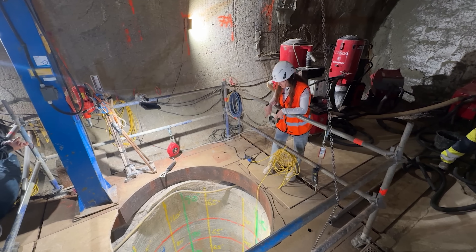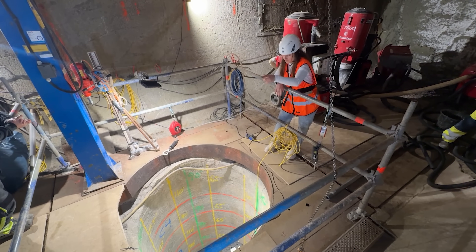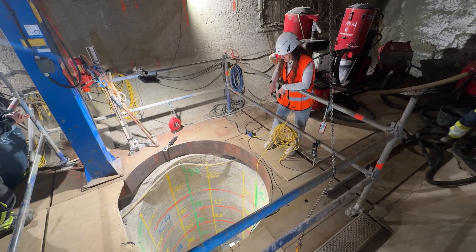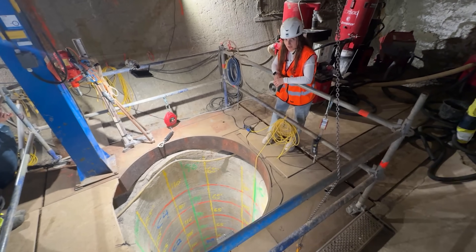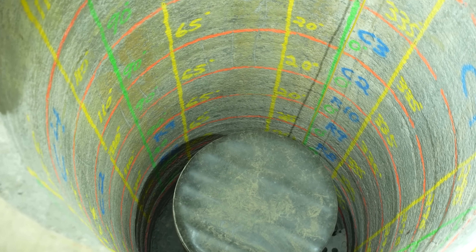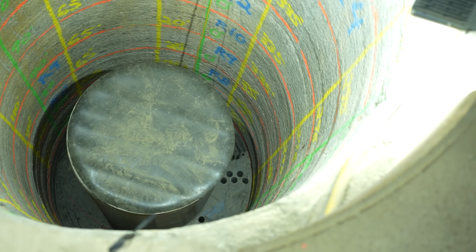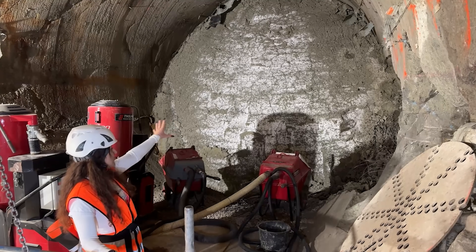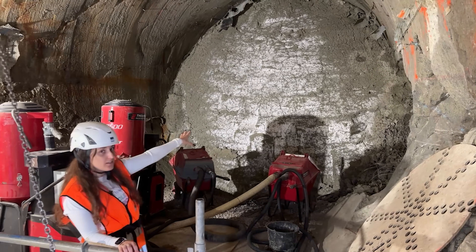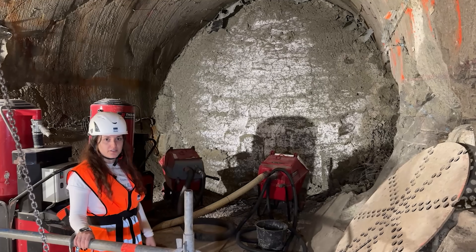This is the second canister being taken out from the second section — the fourth in total. You can see it's deeper inside the hole because it was filled with clay all the way out, which is now being removed. These canisters have heaters inside to simulate the heat produced from nuclear fuel. The backfilled tunnel here shows clay that was filled in and is now being slowly removed to reach the next buried canisters.